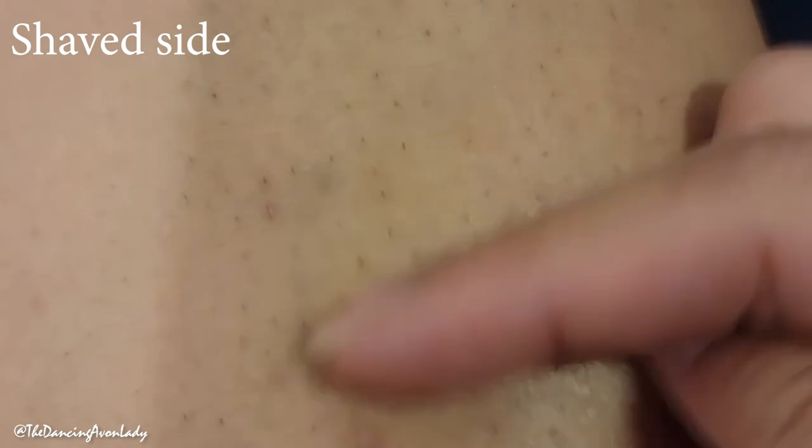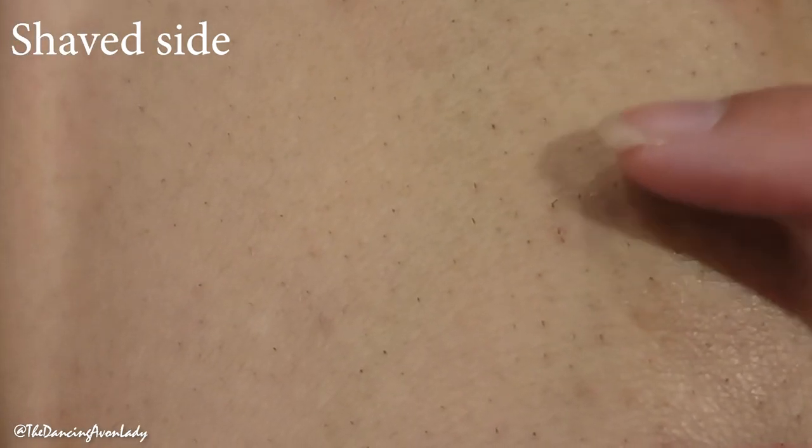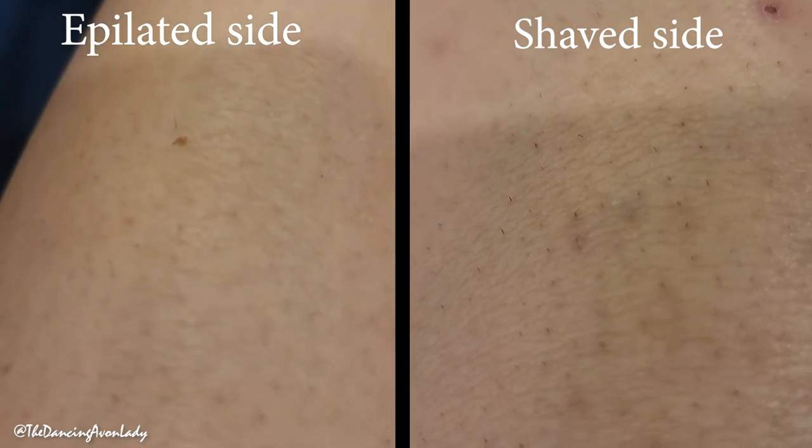I feel like there's more stubble. So the hair on the shave side definitely looks like it's growing faster. We'll check in again in a few more days. Hi! It is now a week since I have done the epilator. I think that this might be the actual final update for this video because I do need to rid myself